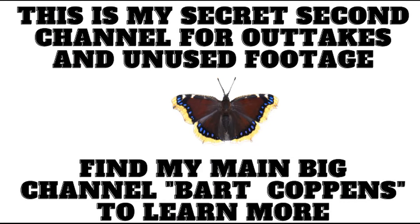Do you like this video? Then please subscribe to my main YouTube channel named Bart Coppens. This is just my secondary channel on which I re-upload short summaries of long videos. Please search for Bart Coppens on YouTube and subscribe to my big channel to see more awesome things. It is much appreciated.